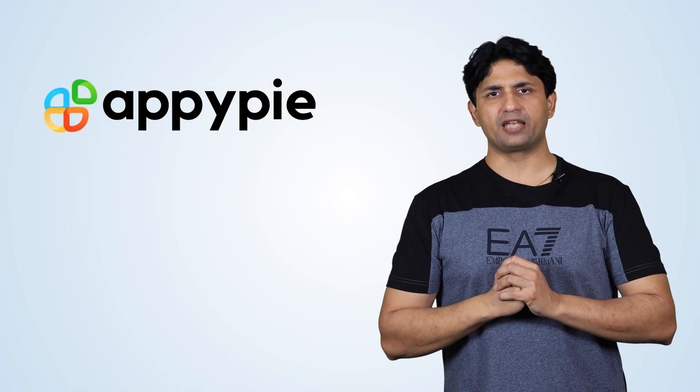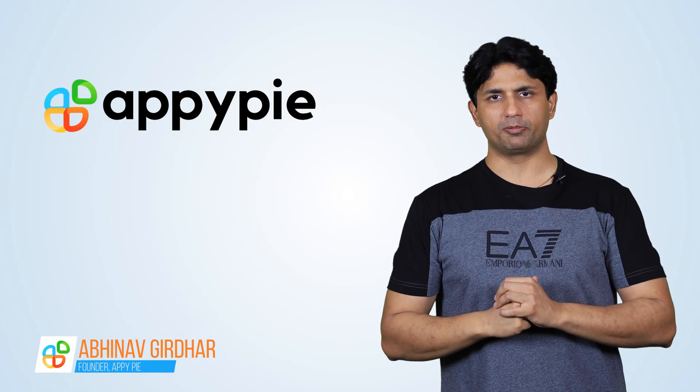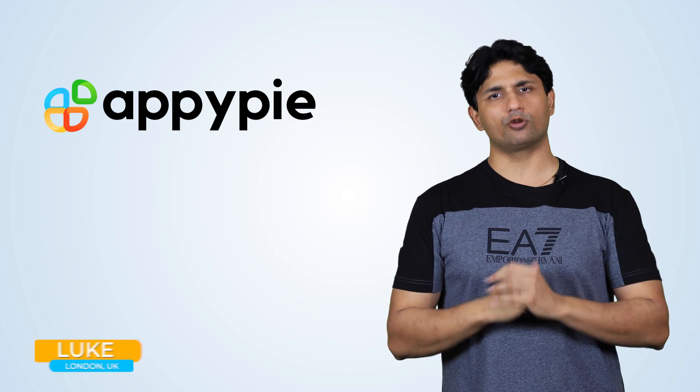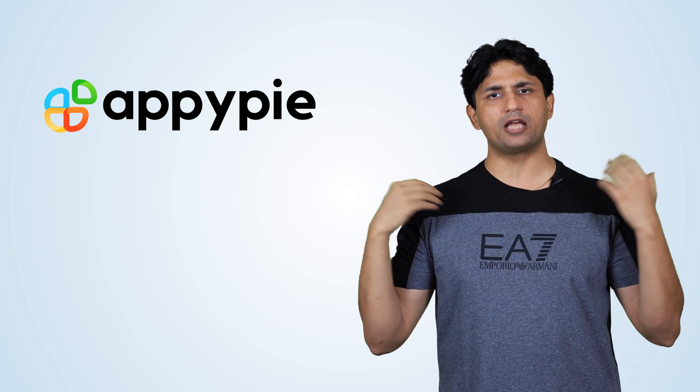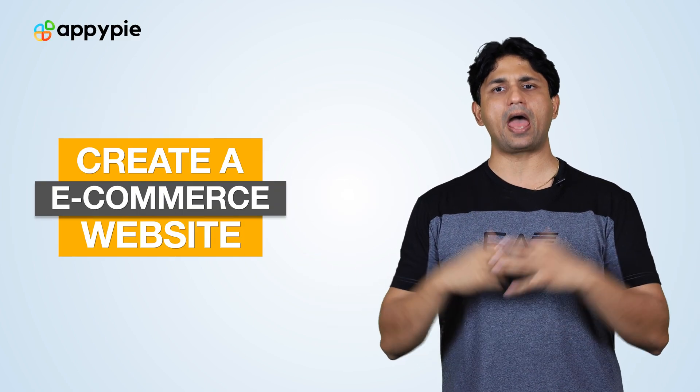Welcome to another edition of Ask Snappy. I'm Abhinav Gildhar, founder of Appy Pie. Today's question comes from Luke from London, United Kingdom, who asked if he could use Appy Pie's website builder to create an e-commerce website for his business. Yes, Luke, with Appy Pie's website builder you can certainly create an e-commerce website.